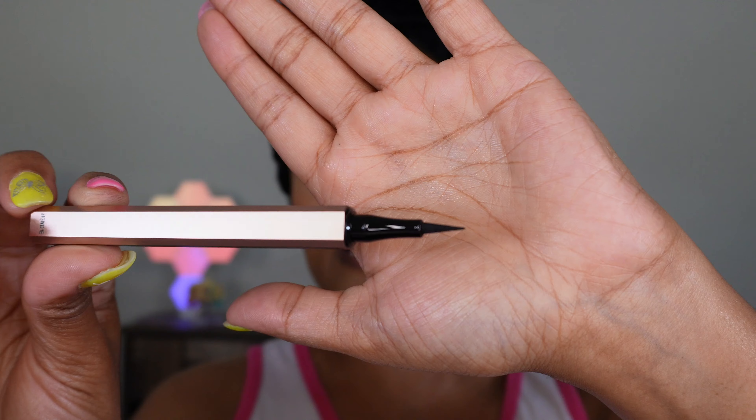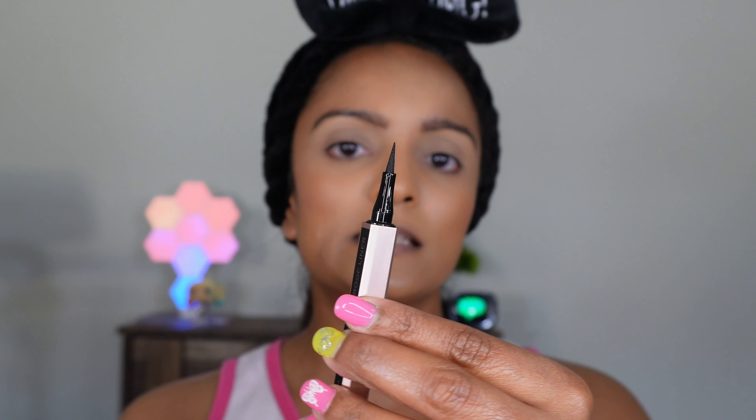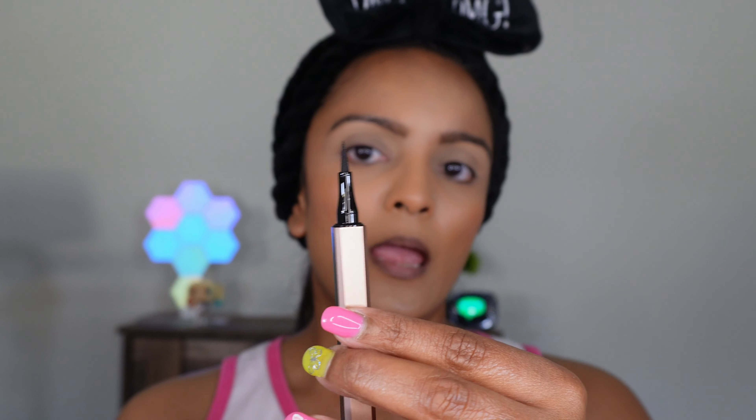As you can see, that tip is really fine and thin, and it's quite long as well. I love that it's slim, long, and fine, because especially when you're trying to achieve that precise winged liner, this is going to be perfect for that.